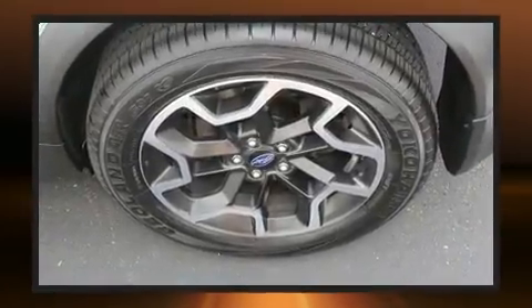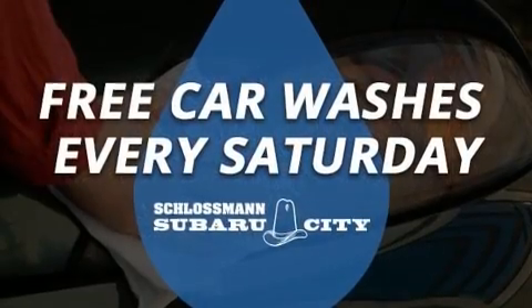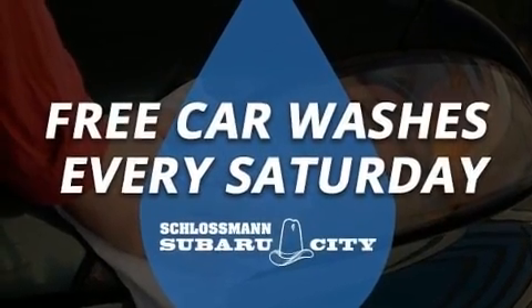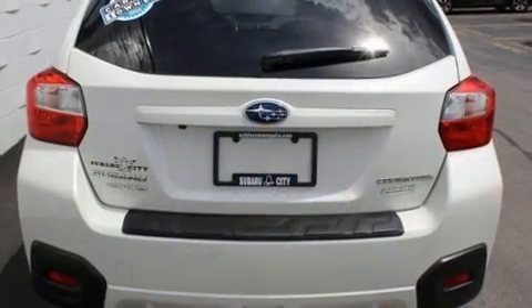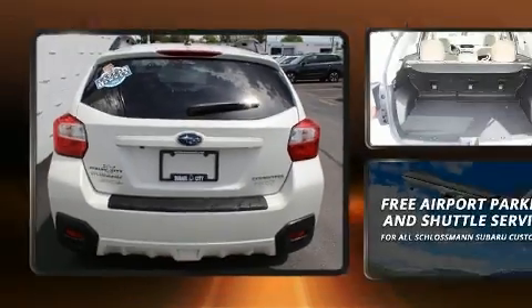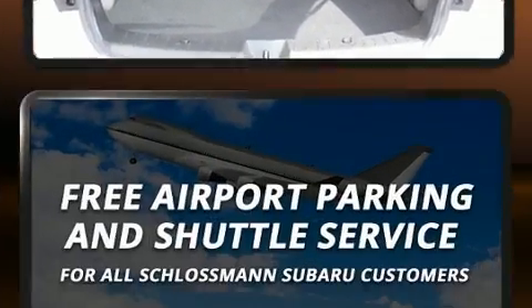Subaru ensures the safety and security of its passengers with equipment such as dual front impact airbags with occupant sensing airbag, head curtain airbags, traction control, brake assist, an emergency communication system, and four-wheel disc brakes with ABS.